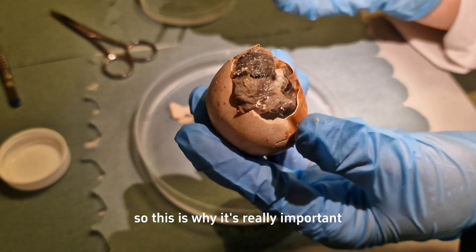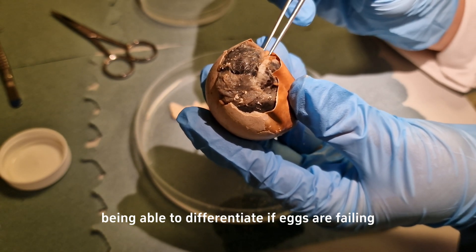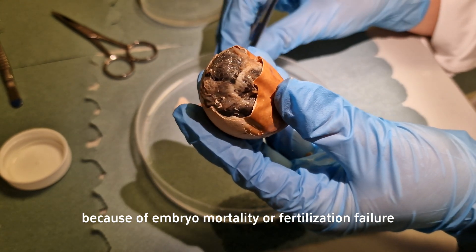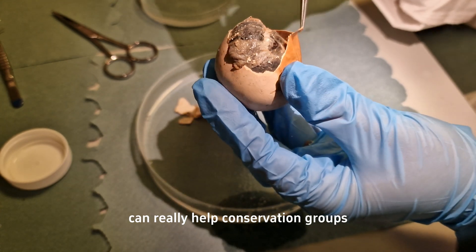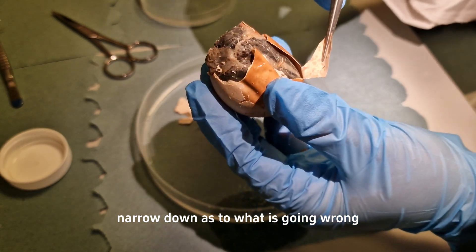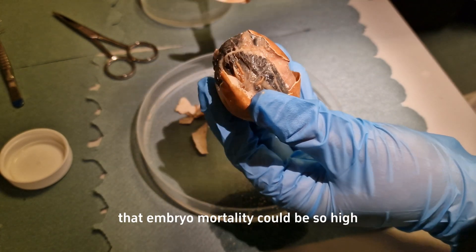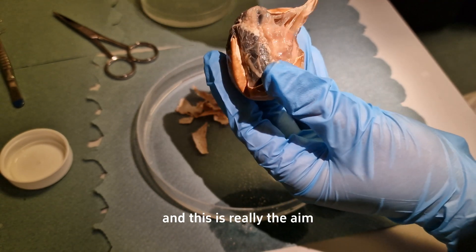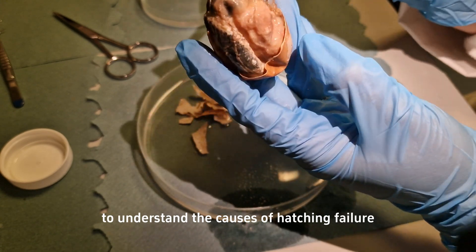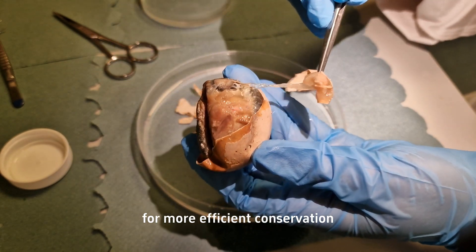This is why it's really important to understand the causes of hatching failure. Being able to differentiate whether eggs are failing because of embryo mortality or fertilization failure can really help conservation groups narrow down what is going wrong. For example, temperature could be a cause of high embryo mortality, and this is the aim of my research — to understand the causes of hatching failure so we can feed them into decision making for more efficient conservation.